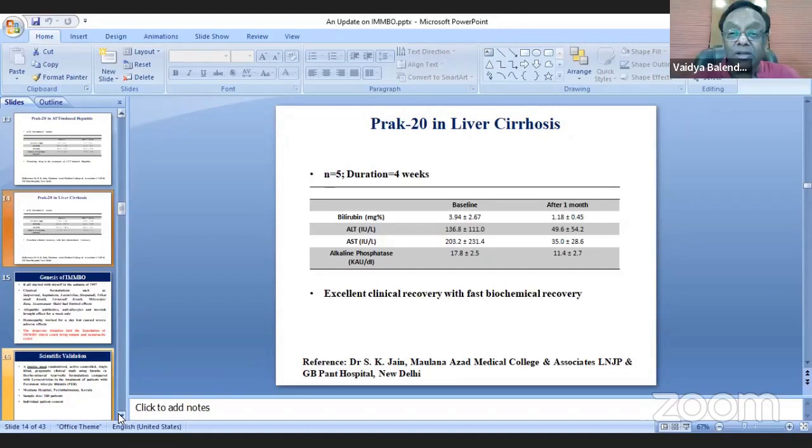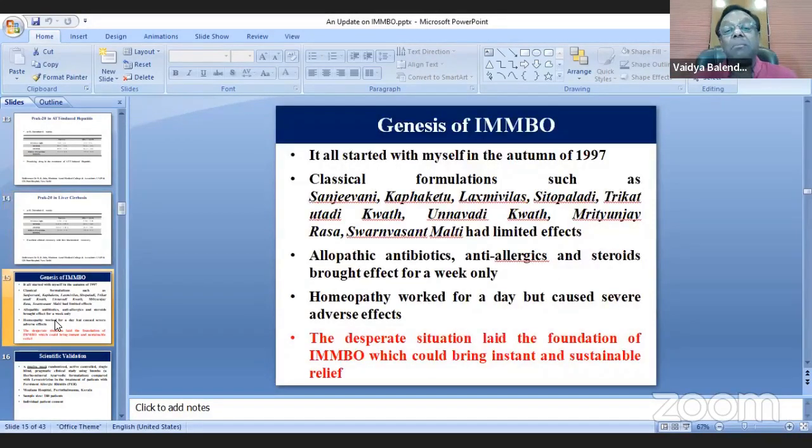This is the beauty of science — science means reproducibility. We are seeing the same results whether done by a gastroenterologist in Delhi or by a CRO in different parts of the country. The question then comes: how did a classical medicine turn into Prat-20, and how has Prat-20 emerged as IMPO?